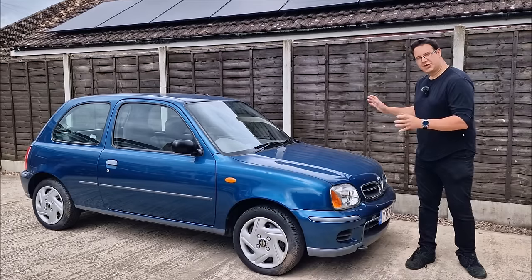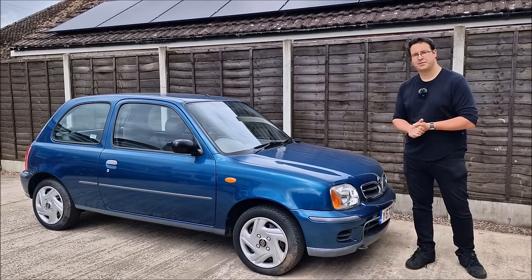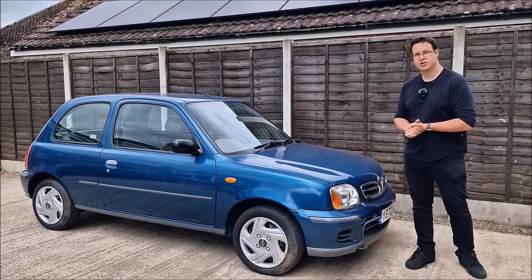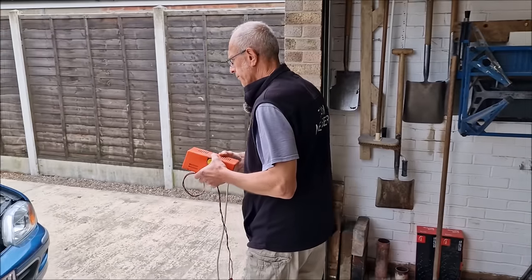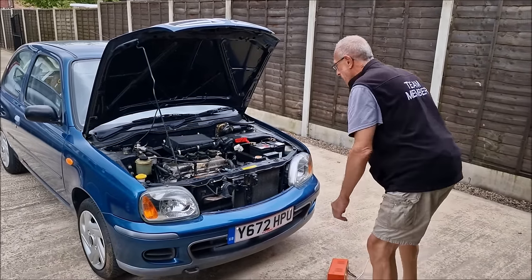We'll get Dad to have a look around it, make sure it's okay. I have no concerns with it apart from a dead battery. We're going to take it to Neil next week, but first let's get Dad to have a look at it. Good morning! It's time to pre-MOT the museum Micra — I'm going to call it the very good Micra.